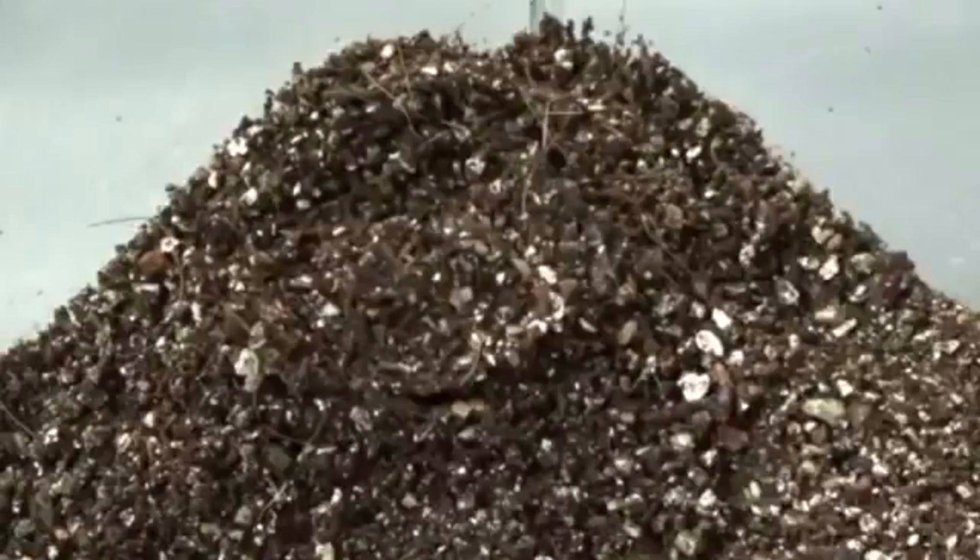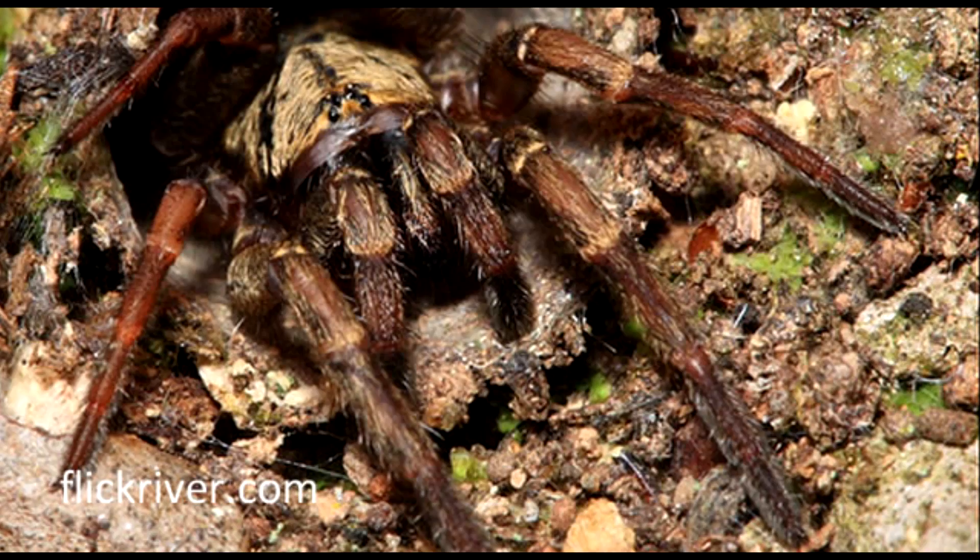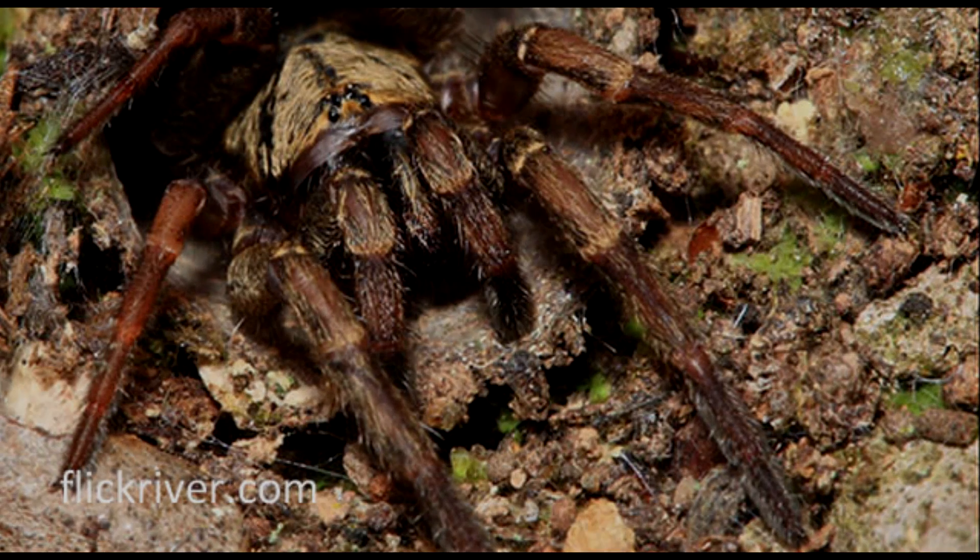The trapdoor spider is still kind of creepy, but super cool. Thanks for watching the video. For more videos like it, subscribe to this channel.